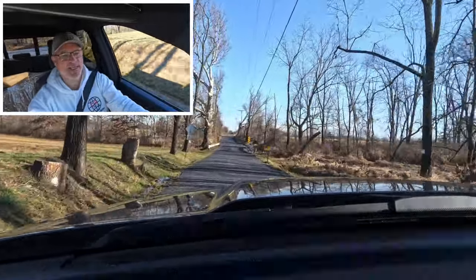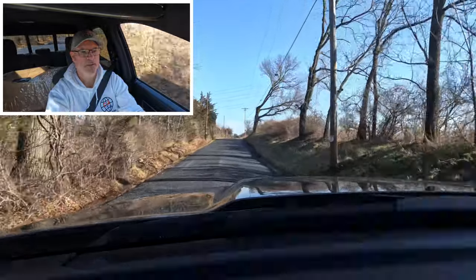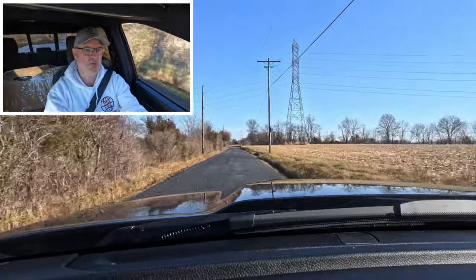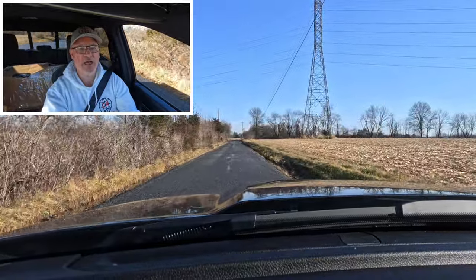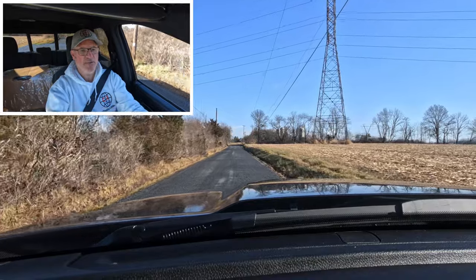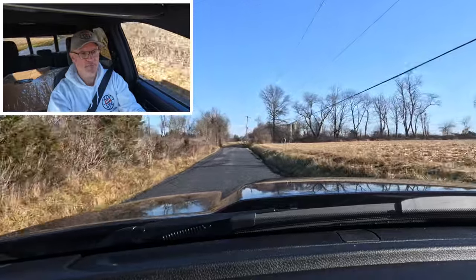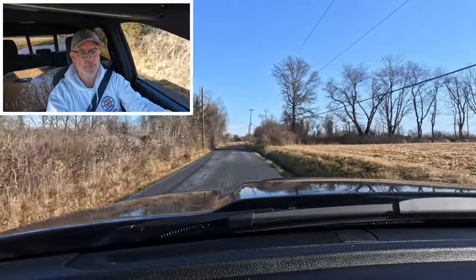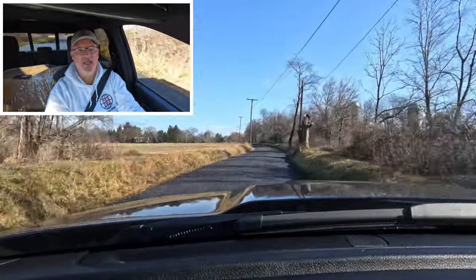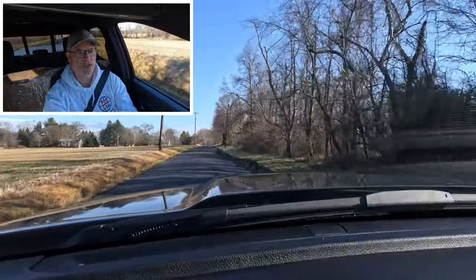Testing the brakes now: three, two, one — stops the vehicle nice and straight, easy. Getting going again, feathering the gas on this new truck. Down the road with no problem — gets up to speed very easily, the 8-speed shifting very smoothly. No problems at all here in this big Ram.